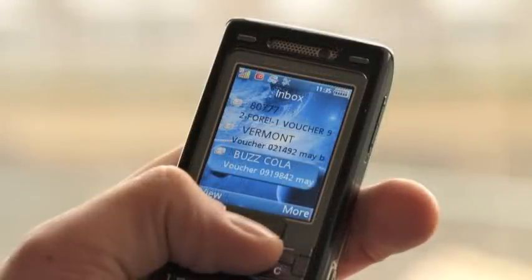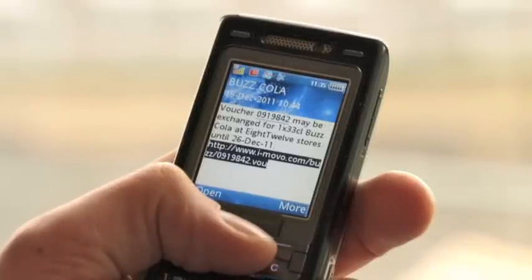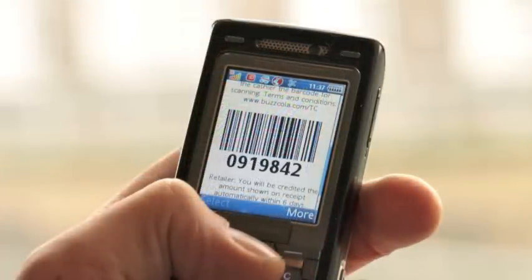The message contains the customer's unique voucher number and also a mobile internet link. When the link is clicked, the phone displays a fully branded version of the voucher, including a barcode and a store finder to show the nearest participating outlets.